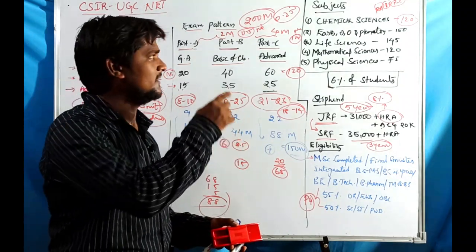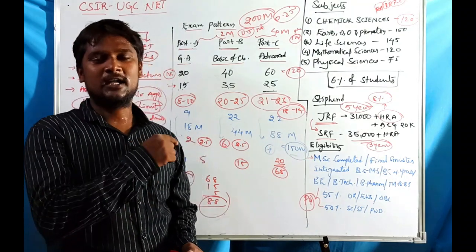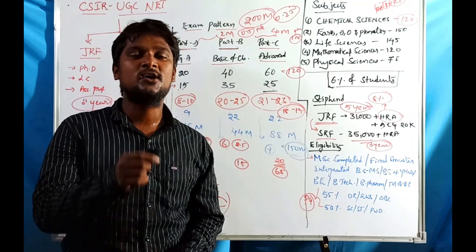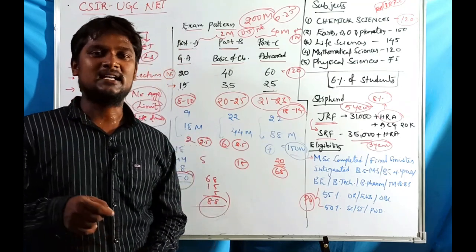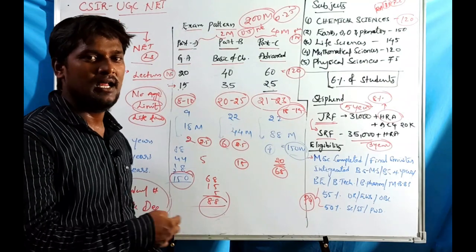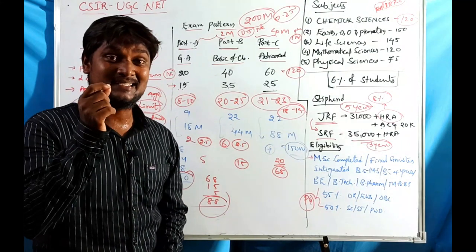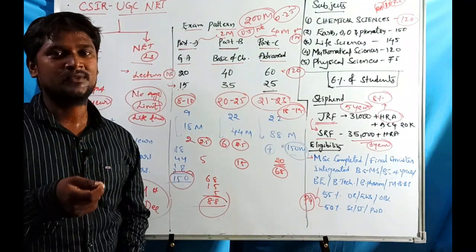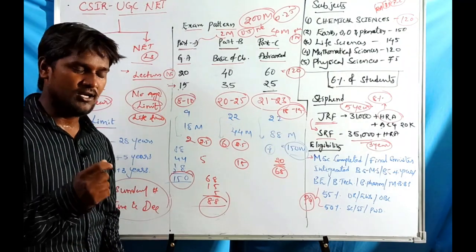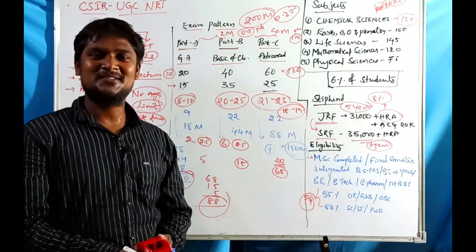This was the exam pattern for CSIR UGC NET, specifically for Chemical Sciences. Syllabus copies for Chemical Sciences, Physical Sciences, Earth Sciences, Life Sciences, and Mathematical Sciences will be provided along with official website links. The next video will cover exam strategy and how to prepare for the CSIR exam for December 2020, including reference books. Thank you for watching.